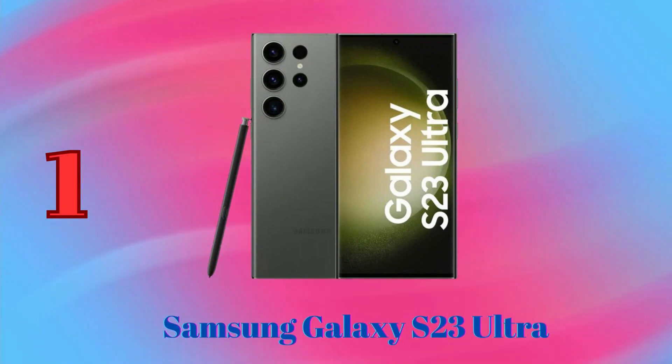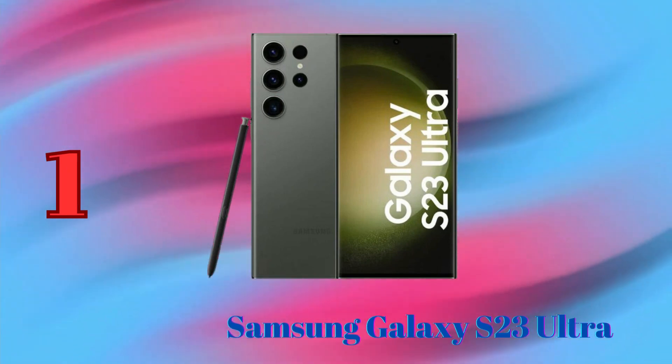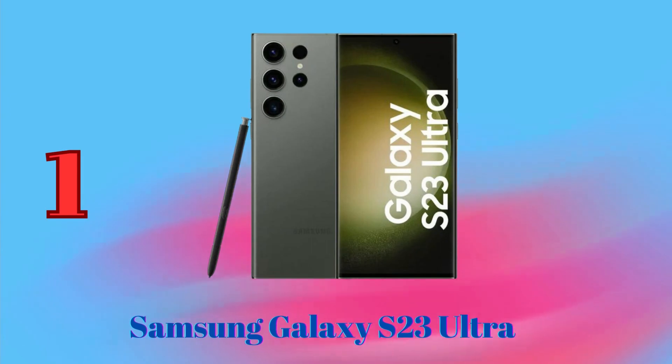and its zoom capabilities are unmatched by any other phone. With its powerful camera system, the S23 Ultra is the best phone for taking photos and videos.